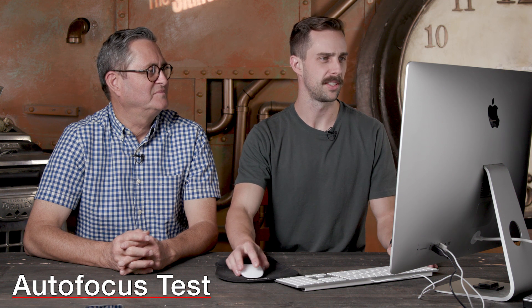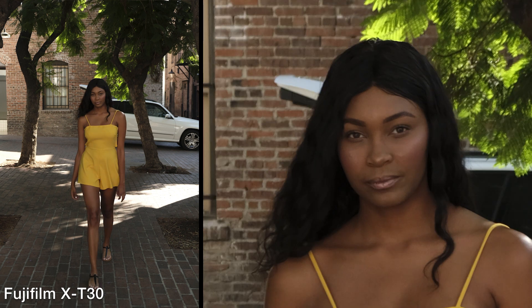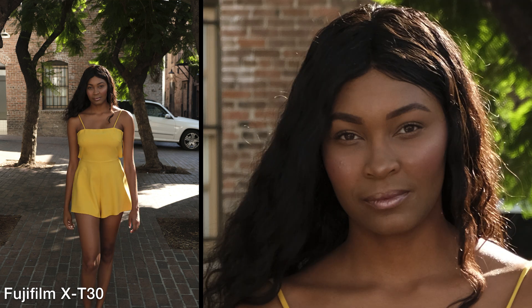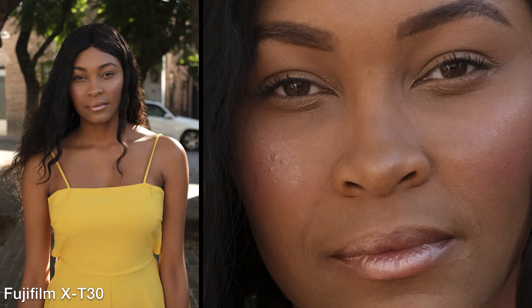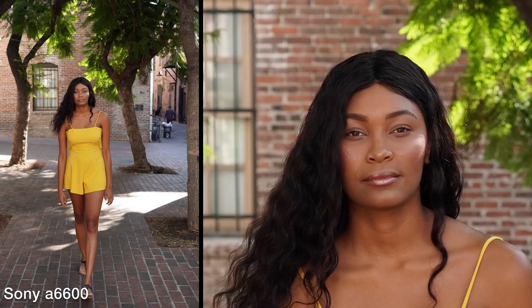Let's go to the autofocus test. I love the autofocus test because autofocus is such a dream. Starting here with the Fuji camera — the Fuji does have eye tracking. It's holding pretty well as the subject walks towards us. We set both cameras to a medium drive, not the highest speed. This Fuji is holding focus throughout the whole range. If you punch in and track her eyes, there was only one image out of all of them that was not sharp.